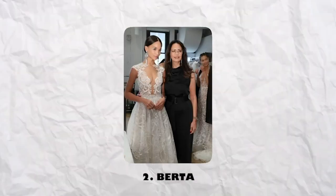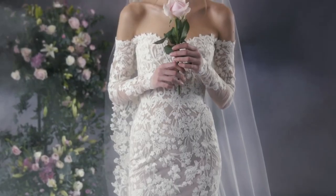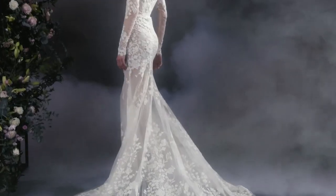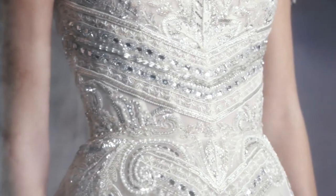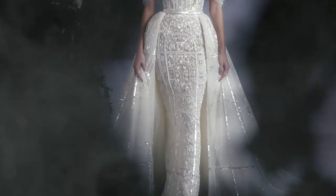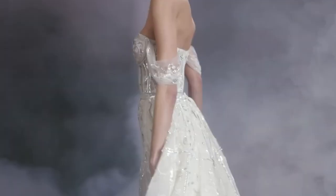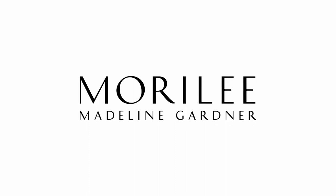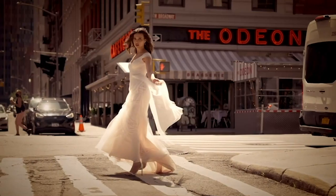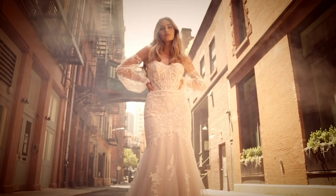2. Berta. Berta is a must-see for the stylish bride. She creates opulent gowns that will make you feel famous on your special day. 3. Galina. Galina is known for her timeless and classic dresses — the designer to go to if you want a dress you'll remember fondly for years to come. 4. Maury Lee. There's something in Maury Lee's collection for everyone, whether you're looking for a conventional ballgown or something more contemporary.